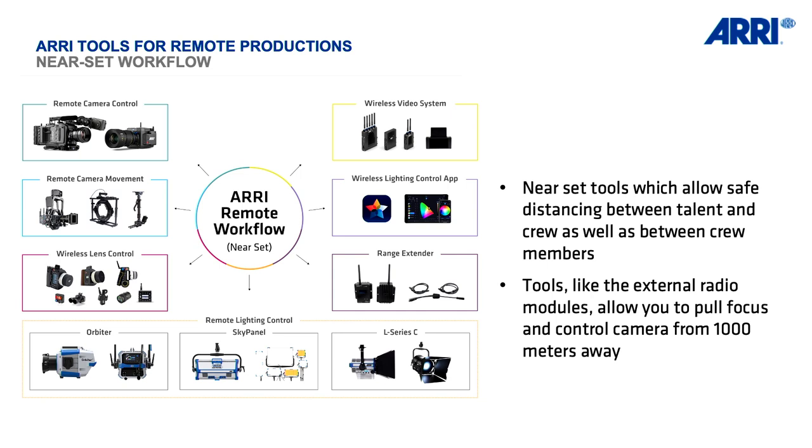We had a near-set workflow at ARRI in London with the described gear: camera, remote head to control angles and movement, the remote dolly, and wireless focus control — which is nothing new. It was all shot with ARRI cameras.